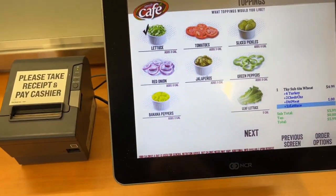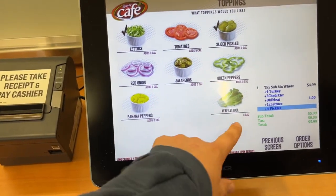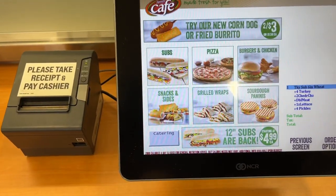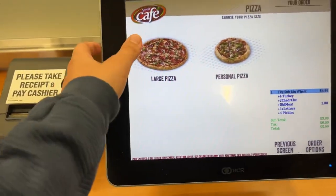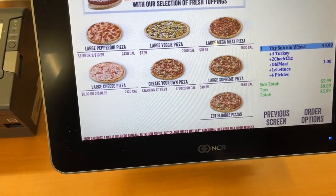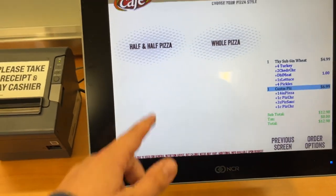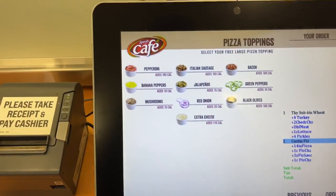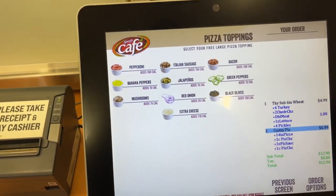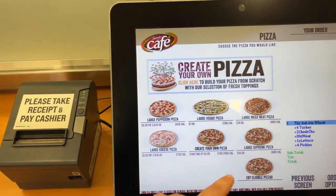We'll get some lettuce and pickles on the turkey sub — basic as possible. Then let's add another item: they've got pizzas, including a larger personal pizza and a mega meat pizza. You can build your own with toppings like pepperoni, banana pepper, mushrooms, Italian sausage, jalapeños, and red onions. They've definitely got the basics covered.